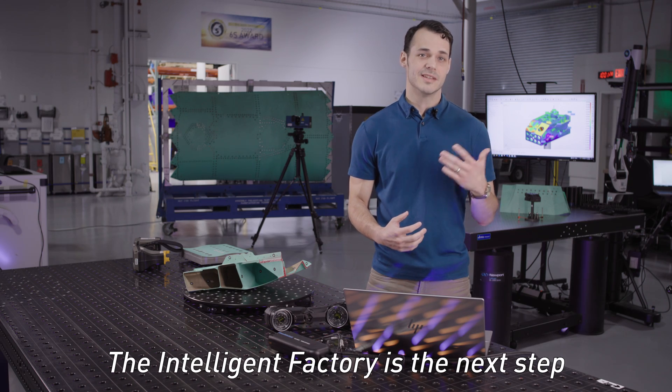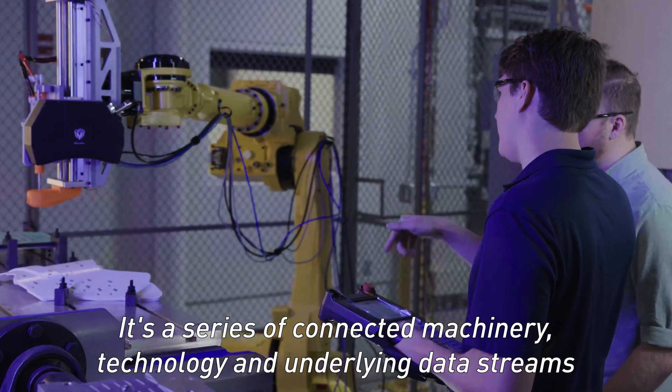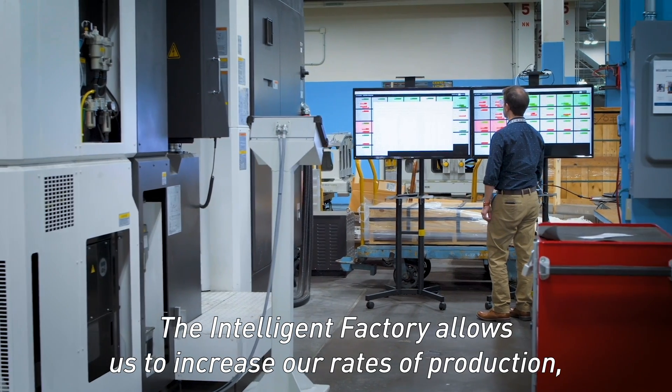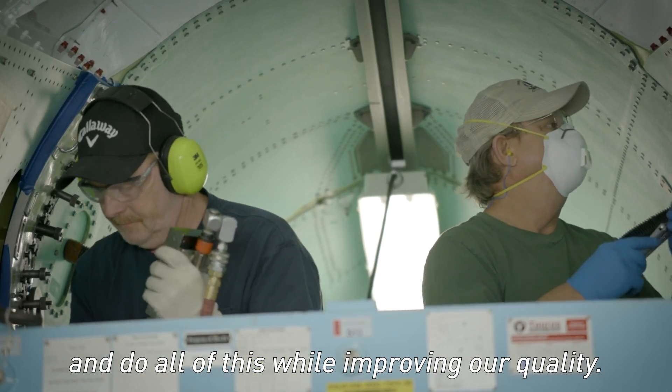The Intelligent Factory is the next step in advanced manufacturing. It's a series of connected machinery, technology, and underlying data streams that are constantly communicating and sharing information with each other. The Intelligent Factory allows us to increase our rates of production, decrease our production costs, and do all of this while improving our quality.